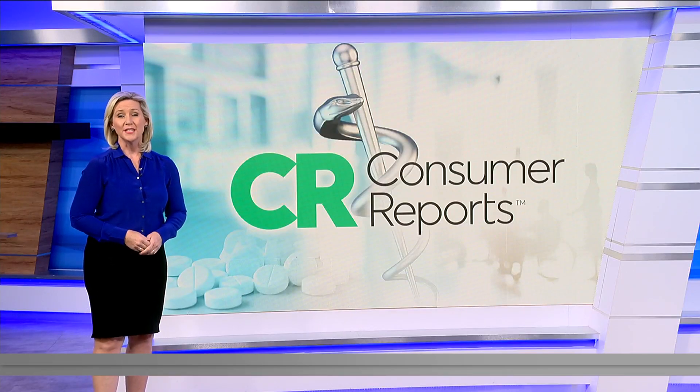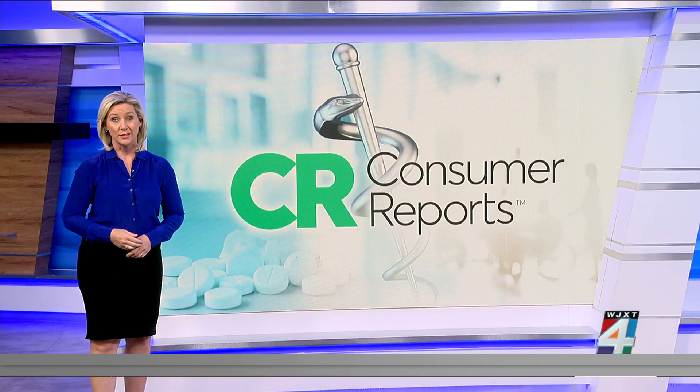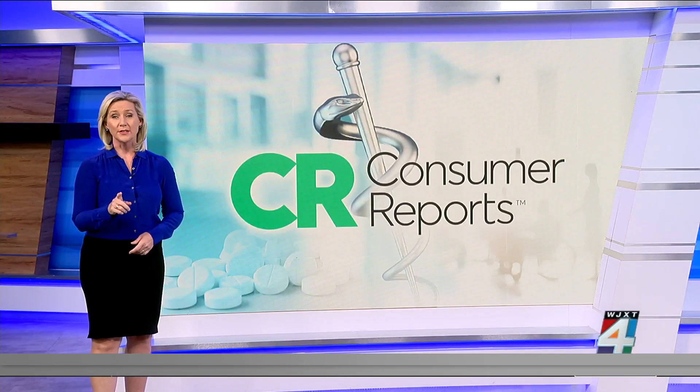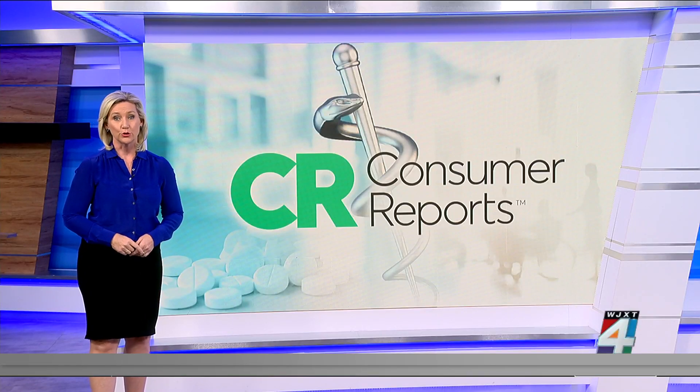Americans enjoy traveling abroad, but an unexpected health issue can quickly turn a dream vacation into a really expensive nightmare. We found out from Consumer Reports how to avoid big medical bills while you're traveling internationally.